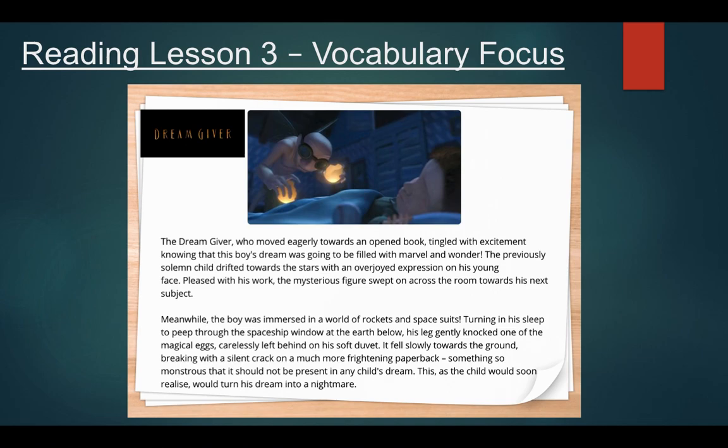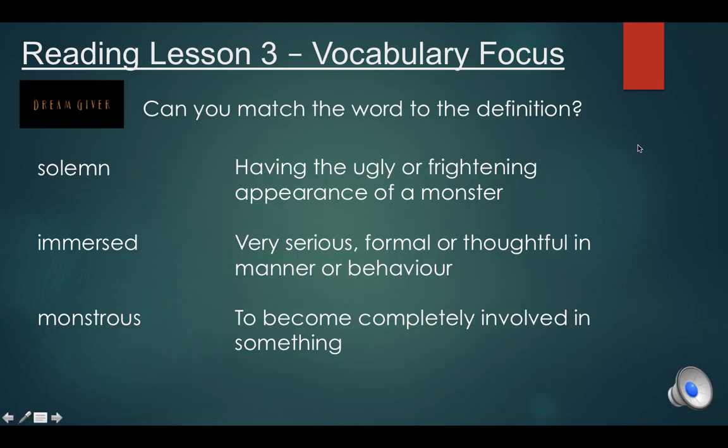Remember you can always pause the video and have a go at rereading it yourself. We're just going to pick out a few of the words from this page that we might be unsure of and see if we can match them to their meaning. Here's our task for today: can you match the word to the definition?